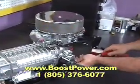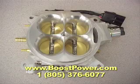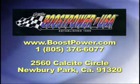We build and service superchargers, turbochargers, outdrives, fuel injectors, and throttle bodies. Visit our retail shop in Newberry Park, California, or see us at BoostPower.com.